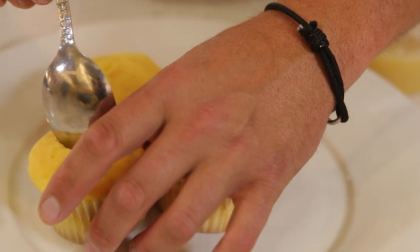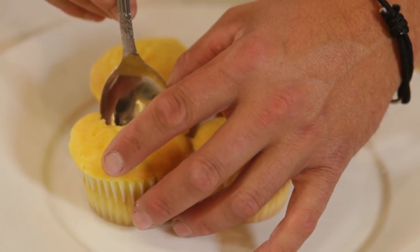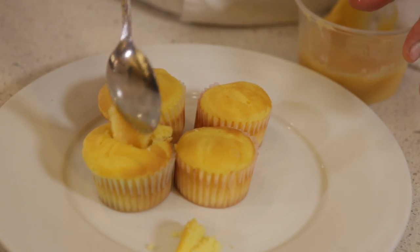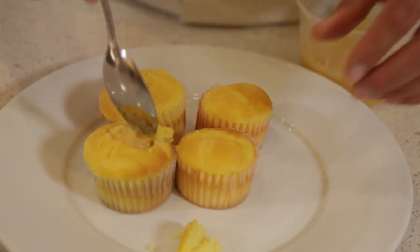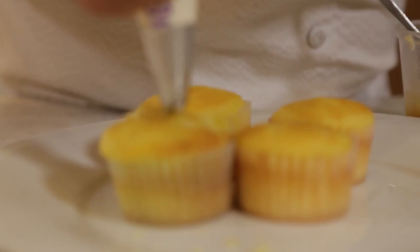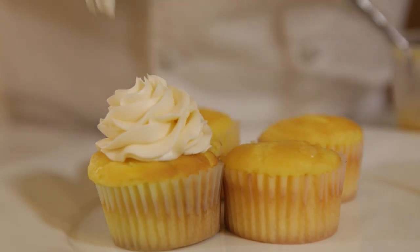Congratulations, Joyce. Thanks so much for submitting this recipe. I can't wait to dive into this. If you're not following Joyce on the recipe site, make sure you do. She's got about seven recipes submitted, and her photography is awesome — she makes her recipes look really good. Nice work, Joyce.